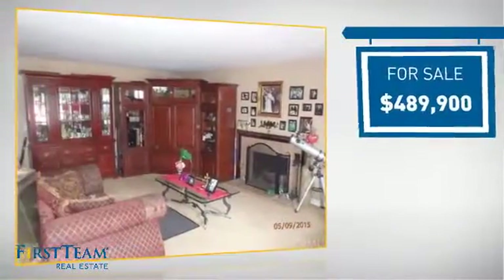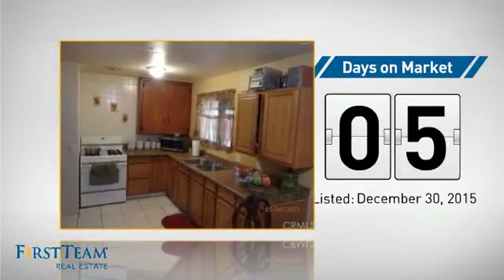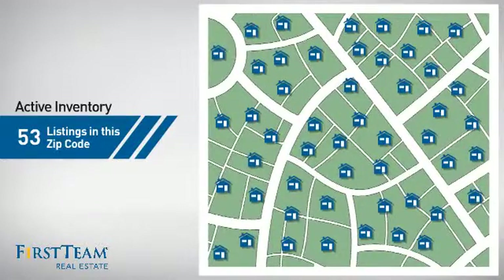Currently listed at just under $500,000, it's been on the market since December. Wondering how it stacks up against the competition? There are now just over 50 homes on the market within this zip code.